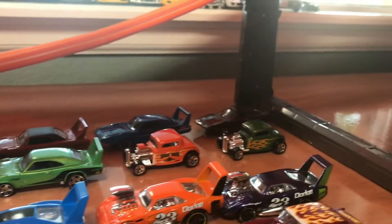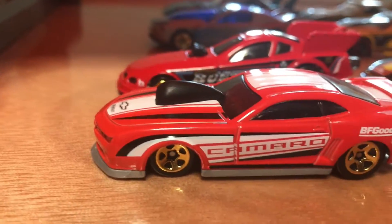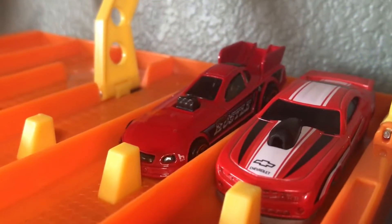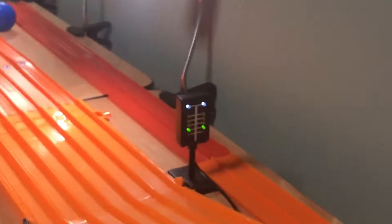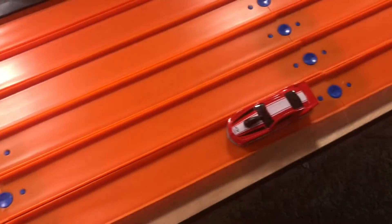We have our electronic timing all set out and we're going to find out which one of these drag cars is the fastest. Let's start off with the first round. The first matchup is a Hot Wheels Mustang versus a Pro Stock Camaro. Our lights are green — 3, 2, 1. It looks like it's going to be the Mustang winning that one and it's going to move on to the next round.